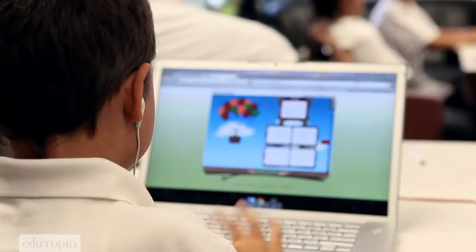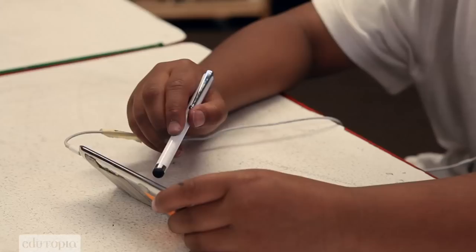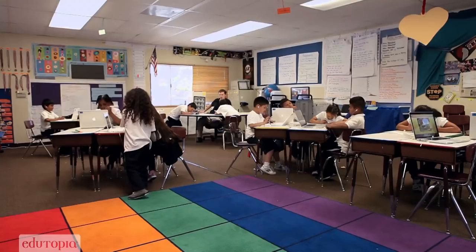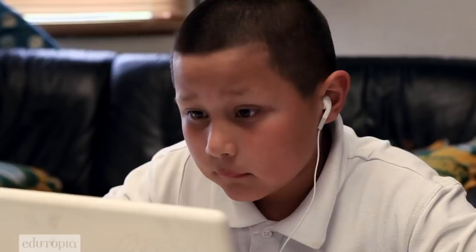The iPod Touch might be valuable at one time for students to practice a certain strategy or game. And then the MacBooks might support them in another way with their leveled reading or with differentiated math instruction.